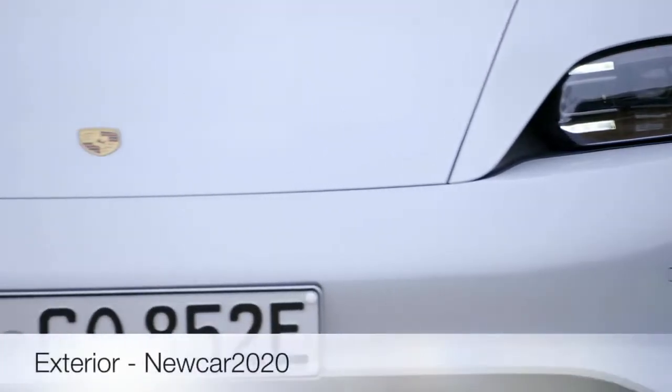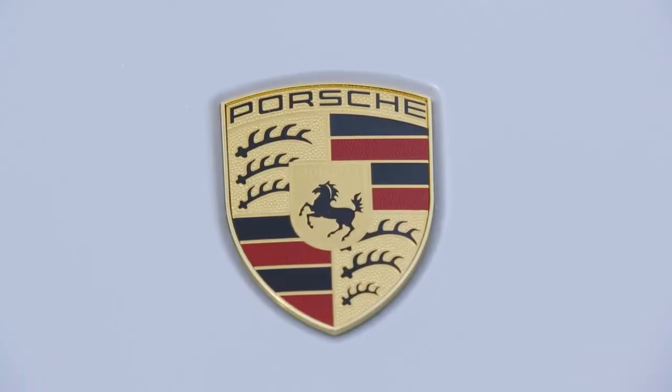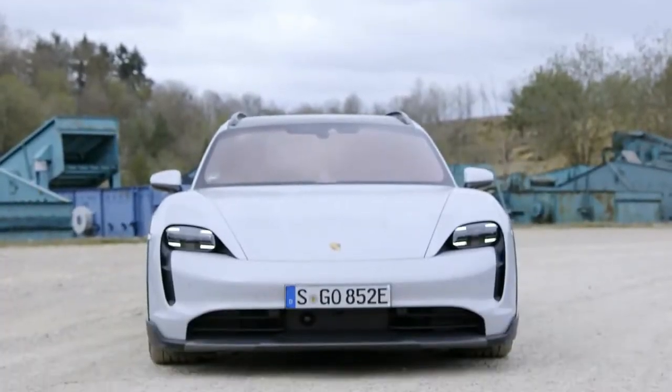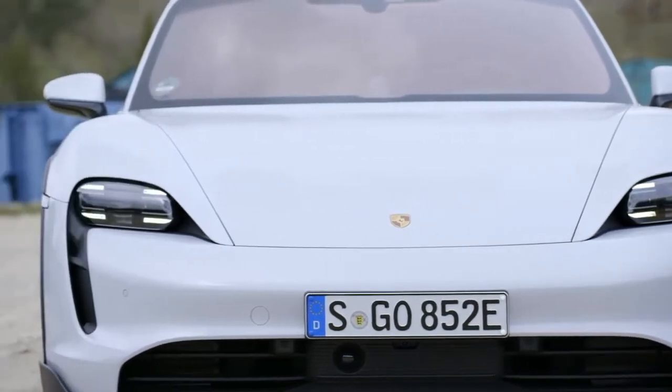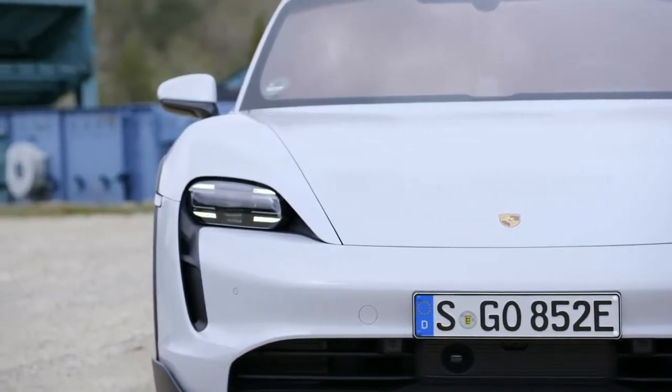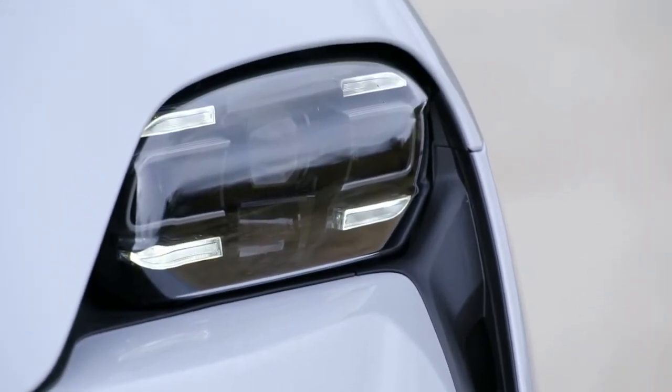The German automaker expands its electric vehicle lineup with an off-road style, selling four versions. The most advanced version is the $194,000 Porsche Taycan Cross Turismo electric car, a design inspired by the Mission E Cross Turismo concept introduced in 2018. This is an off-road version of the Taycan sedan EV, first launched in September 2019.